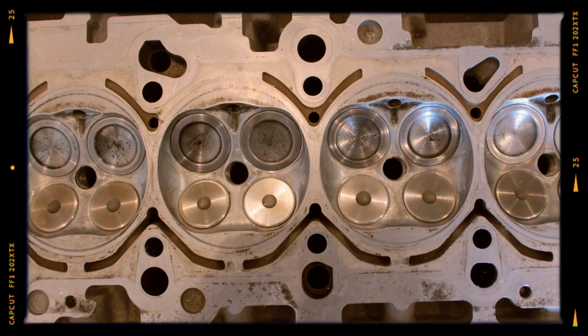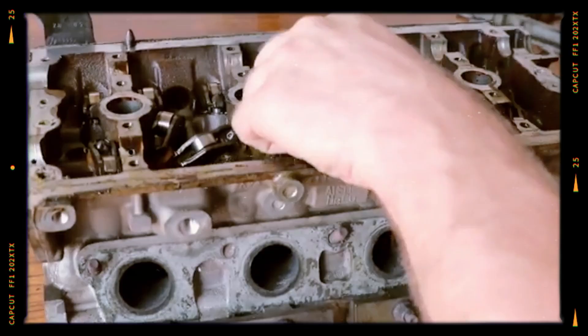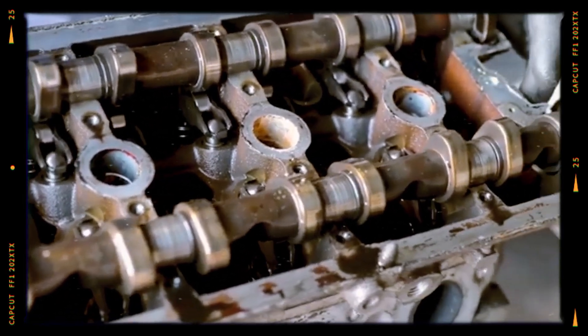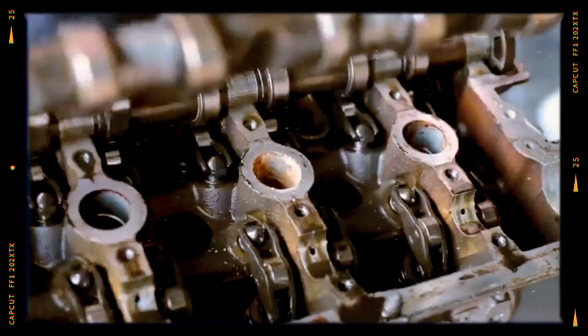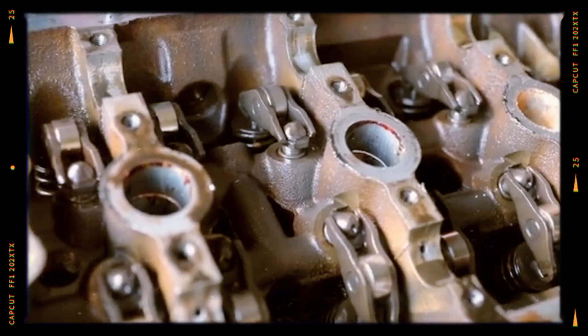The cylinder head features a 16-valve twin-cam configuration with upgraded components, including reinforced valve springs for durability under higher RPMs, variable valve timing (VVT) on the intake camshaft for improved power delivery and fuel efficiency, and hydraulic tappets for reduced maintenance needs.